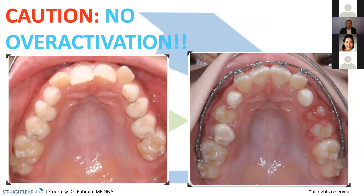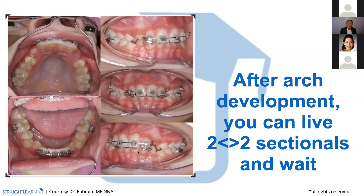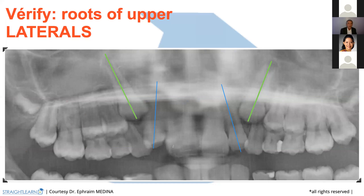With over-activation, you have to take care of that. Then, after arch development, you can cut your 0.14 by 25 and let it in retention, waiting for the permanent teeth. And then, in the last case I showed you, with the 0.14, begin again your arch development. You can get two sectionals and wait. But also what you need is to take care of the roots of the upper laterals.